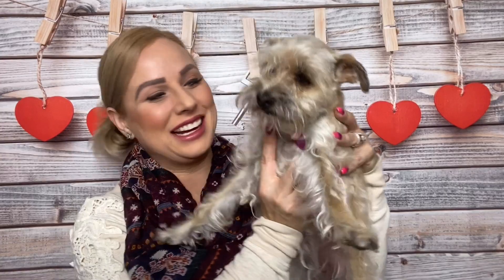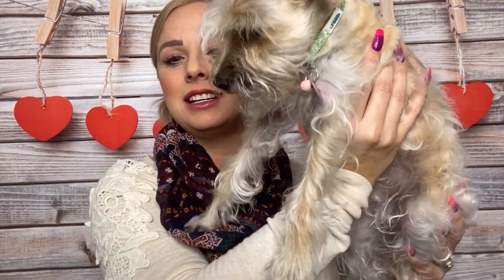For today's video, we have a special guest. This is Evie, the girl who you constantly hear yapping in the background. And she's so cute. Look how small she is. Tiny, tiny, tiny and very, very stinky.